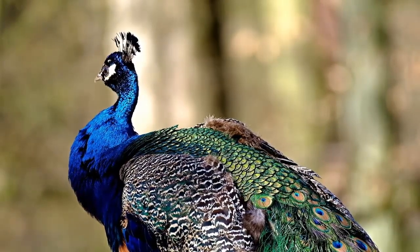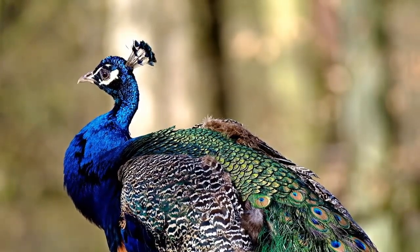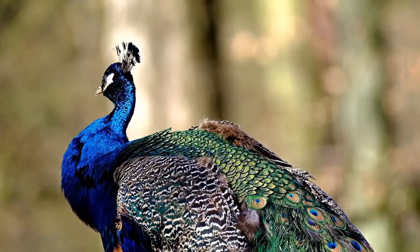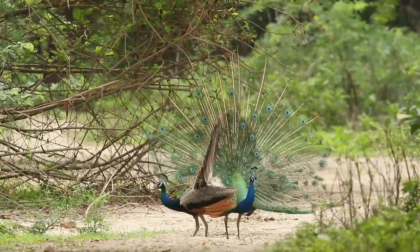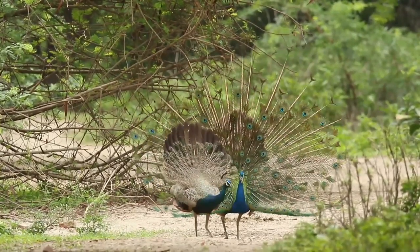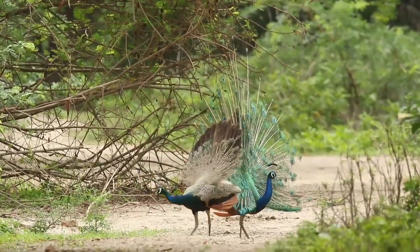Peahens build their nests on the ground in a shallow hole padded with grass. They usually make their nests in areas that are sheltered by bushes, shrubs, or other vegetation to keep the eggs safe from predators.